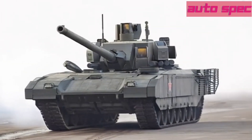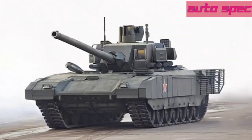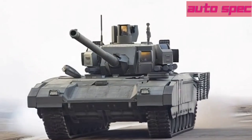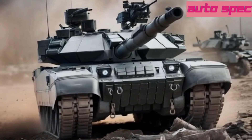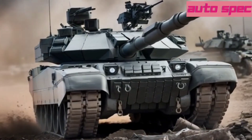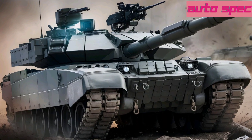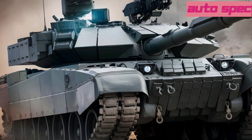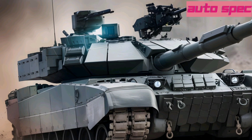Welcome to AutoSpecs, your go-to destination for in-depth reviews of the most advanced military vehicles. Today, we're taking a deep dive into one of the most futuristic tanks ever built, the T-14 Armata. Designed as Russia's next-generation main battle tank, the T-14 features an unmanned turret, advanced armor, and cutting-edge electronic warfare systems. But does it live up to the hype? And how does it compare to Western tanks like the M1A2 Abrams and Leopard 2A8? Let's break it all down.